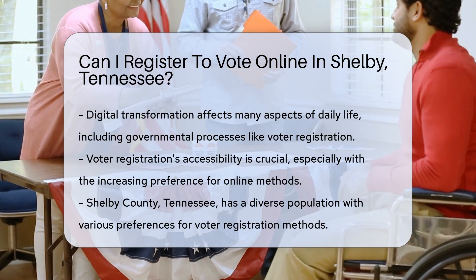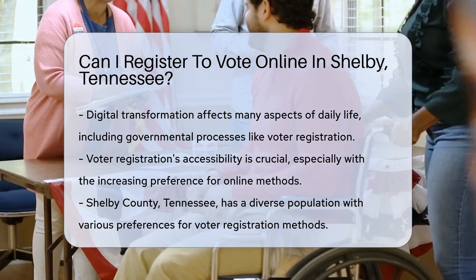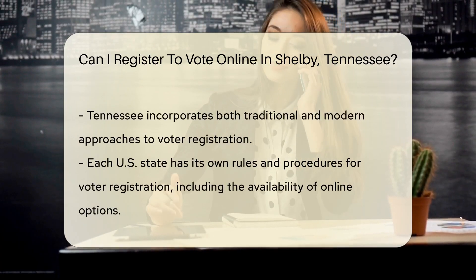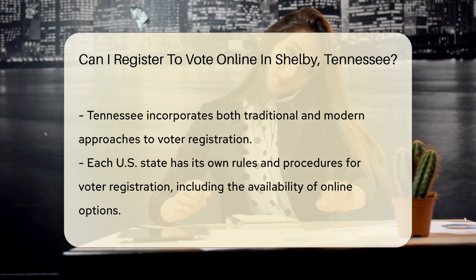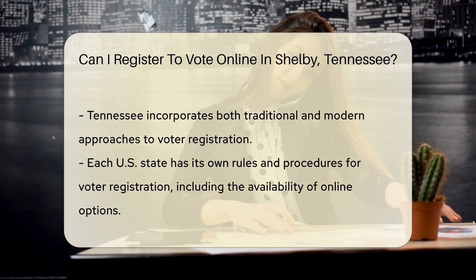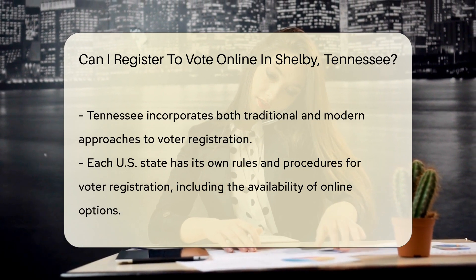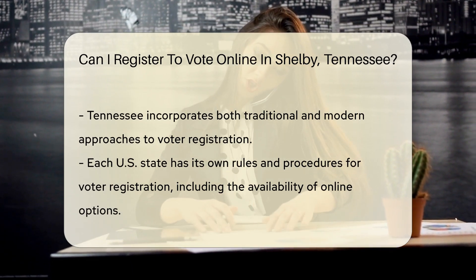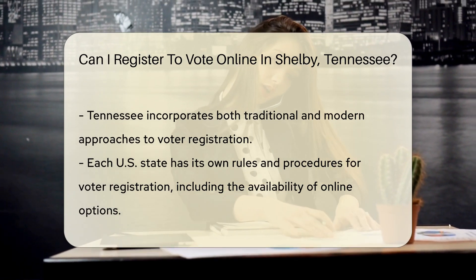Shelby County, located in the state of Tennessee, is home to a diverse population with varying needs and preferences when it comes to voter registration. The question of whether residents can register to vote online in Shelby, Tennessee, is one that arises frequently, especially among those who prefer digital over traditional methods. Tennessee, like many states, has embraced certain technological advancements in its electoral processes.